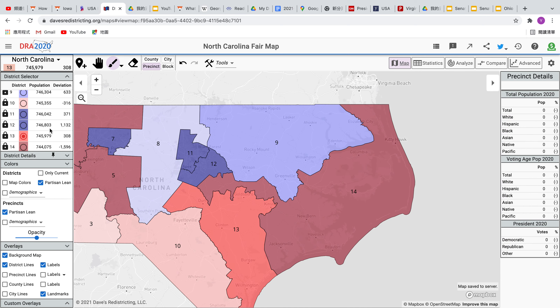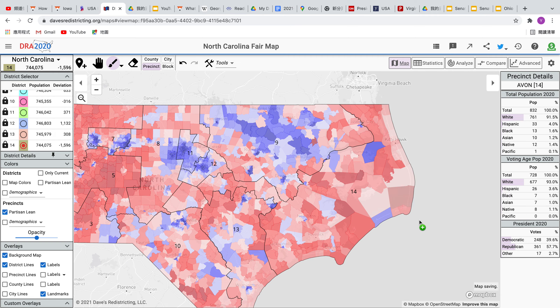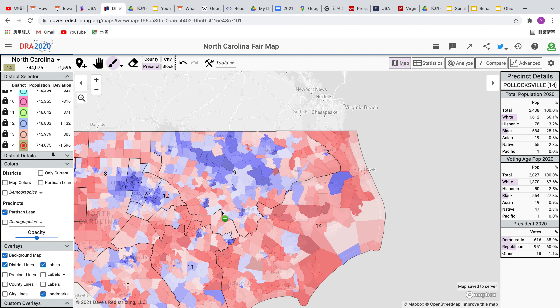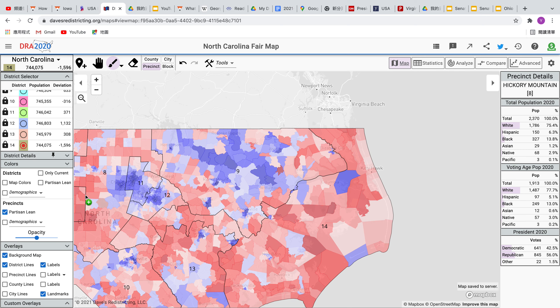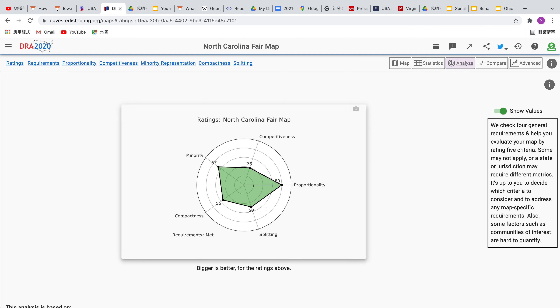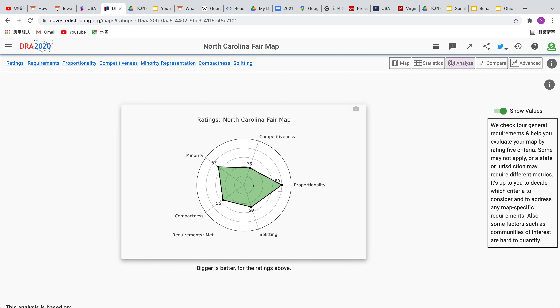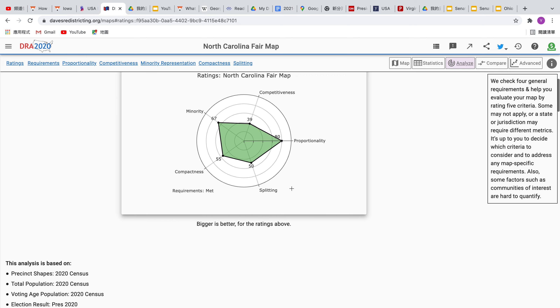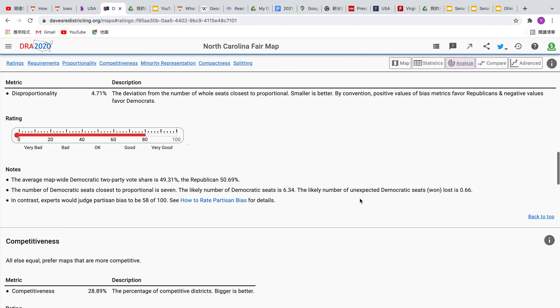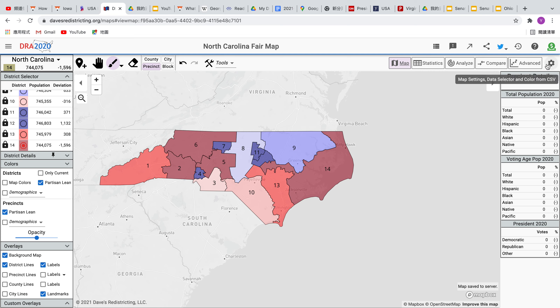The fourteenth district is not really flippable and is trending red. It does look a little bit gerrymandered, but if you look at statistics and then go to analytics, it's pretty proportional overall — a relatively good shape. Proportionality should be higher to make a fair map, but I'd say it's decent. I did try to give the Republicans a little bit more of an advantage.